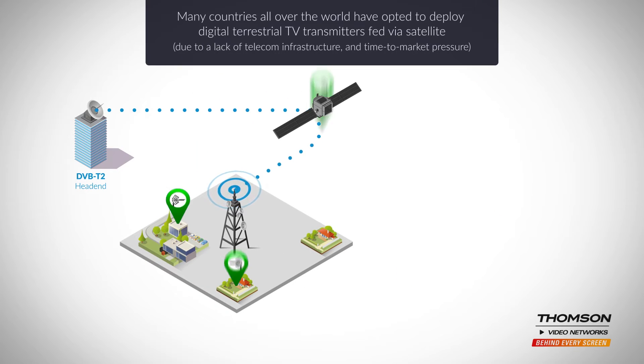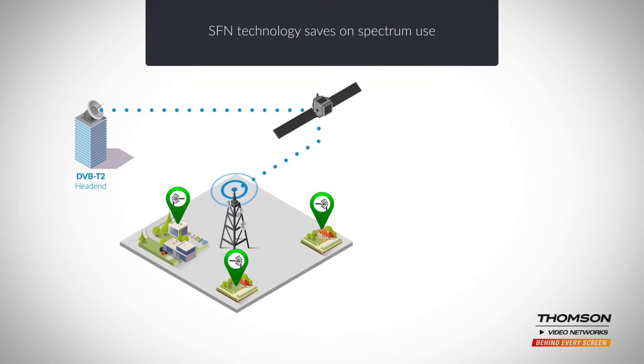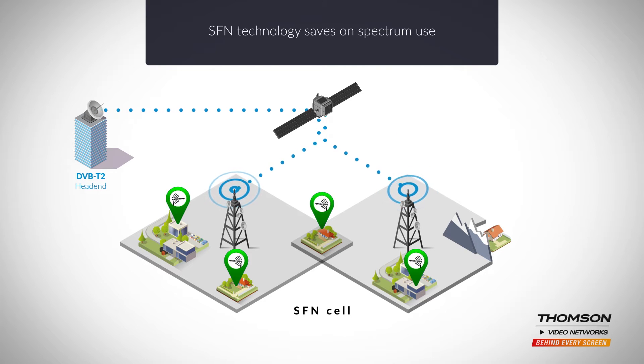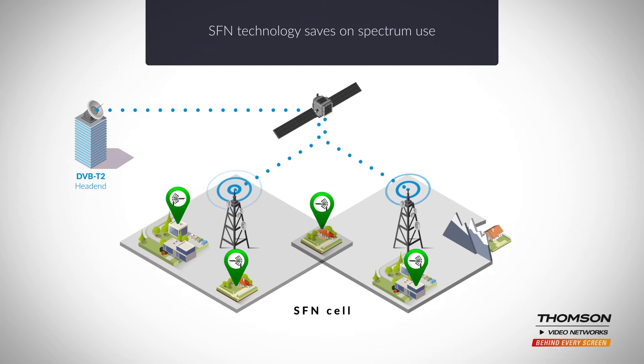Right now, many countries around the world are migrating to digital terrestrial TV, and most of the operators have opted for DVB-T2 modulation. For many of these countries, the distribution of multiplexes to transmitters over satellite is proving quick to deploy. DVB-T2 combined with a single frequency network architecture offers the best usage of the RF spectrum for digital TV broadcasting.